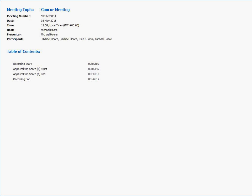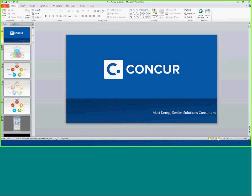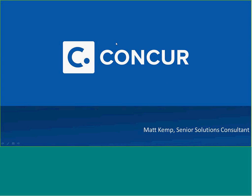Thanks, Matt. Good afternoon, everybody. My name is Matt Kemp. I'm a solutions consultant at Concur. What I'm going to be doing for you today is running through a demonstration of the product. As Michael mentioned earlier, this is really for you today, so please do ask questions as we go. If there are any particular expense types you want to see that I haven't covered, please ask.